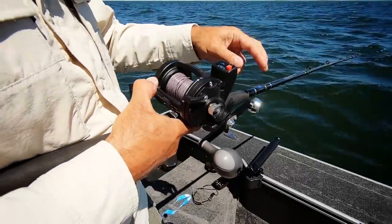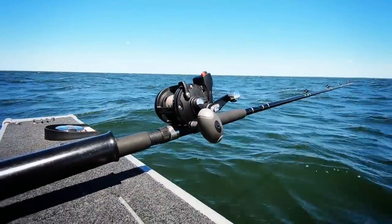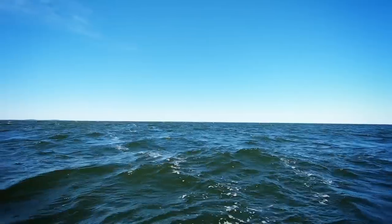This week on Fishette, John reveals a secret summertime trolling system you can use to trigger rod-bending strikes from big basin-running walleye.